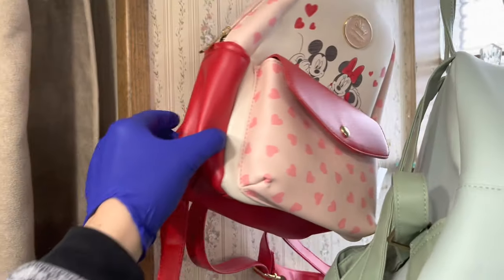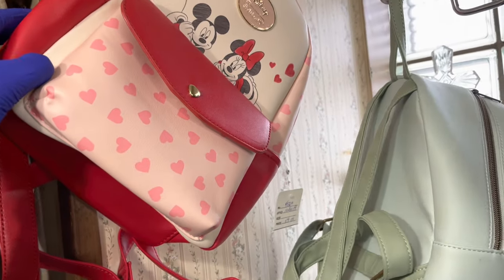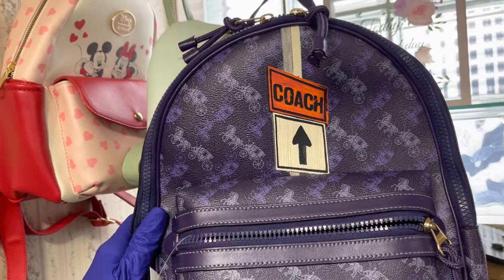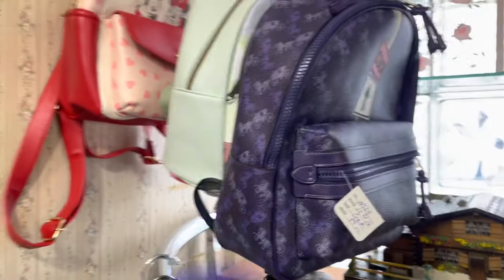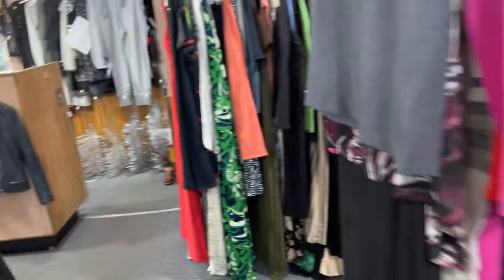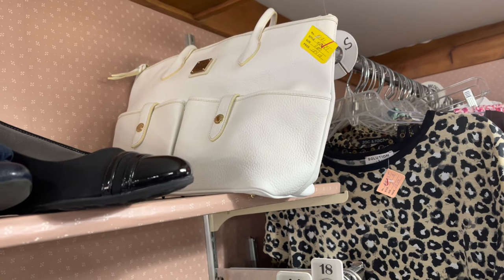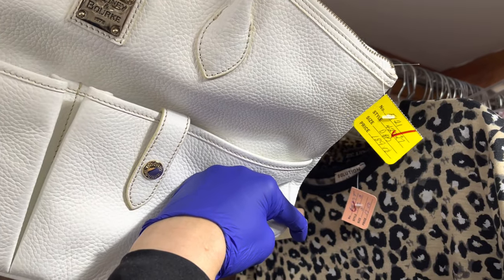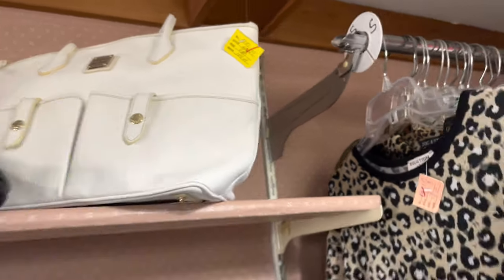Look at the little Disney backpack — is that adorable or what? That's $59. And then $89, $89 for that one. Another Toonie — $89.